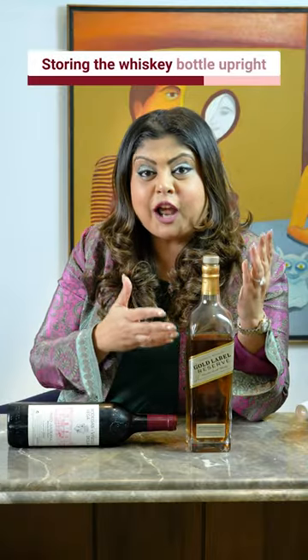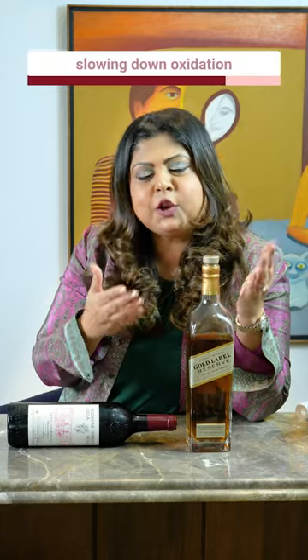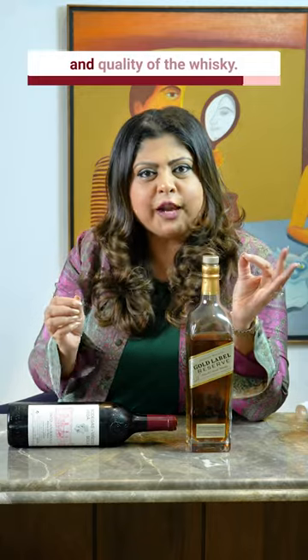Storing the whiskey bottle upright minimizes the air that remains inside the bottle, thereby slowing down oxidation and maintaining the flavor and quality of the whiskey.